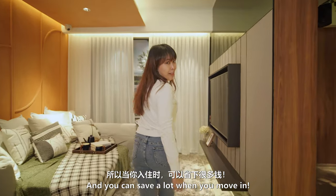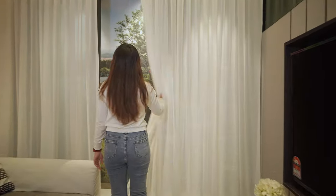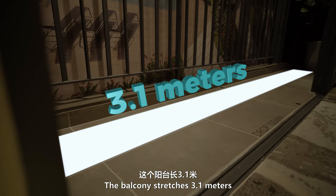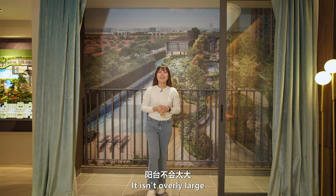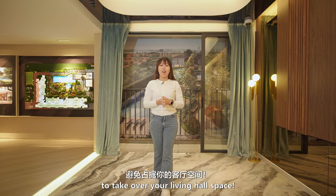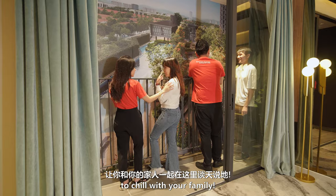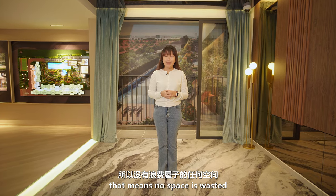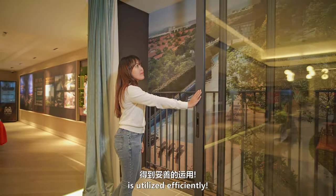And you can save a lot when you move in. The balcony stretches 3.1 metres. The space distribution is well balanced — it isn't overly large to take over your living hall space, yet still provides enough room to chill with your family. That means no space is wasted, and the money you spend on this property is utilized efficiently.